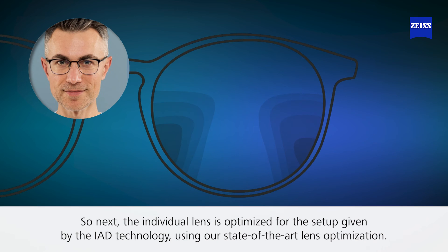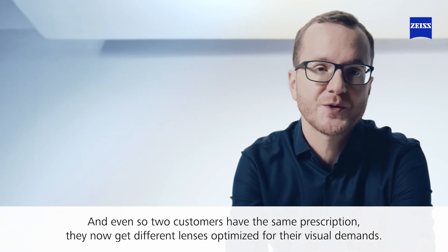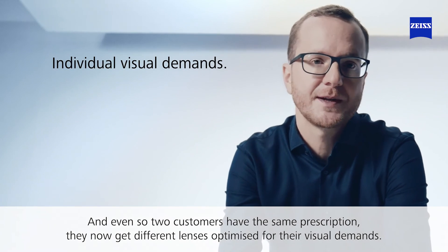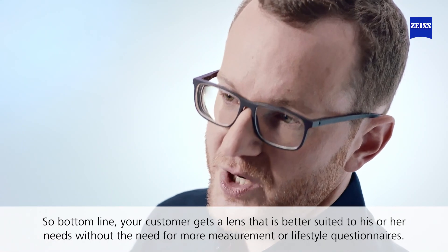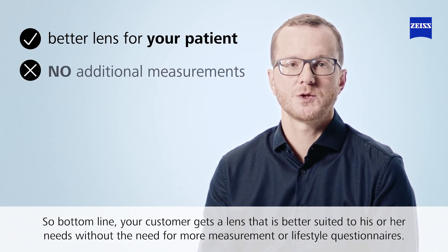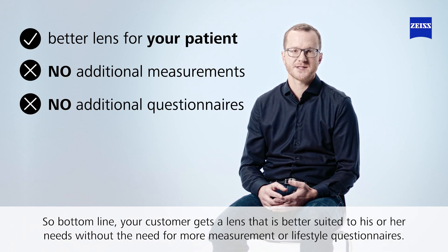The individual lens is then optimized for the setup defined by the IAD technology using our state-of-the-art lens optimizer. So even two customers with the same prescription now get different lenses, each optimized for their visual demand. Bottom line: your customer gets a lens better suited to their needs, without requiring additional measurements or lifestyle questions.